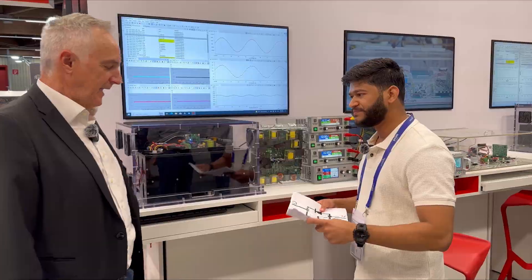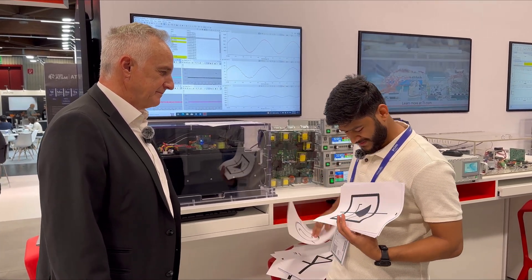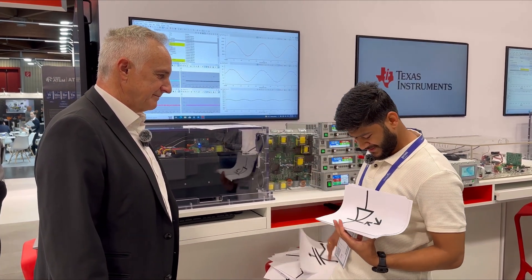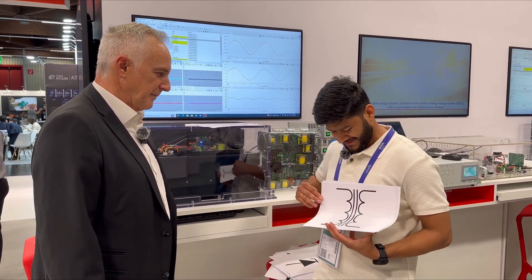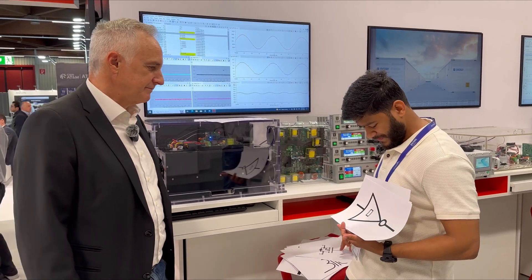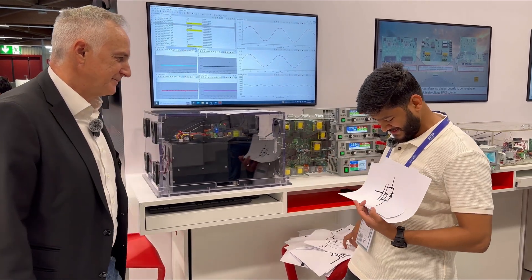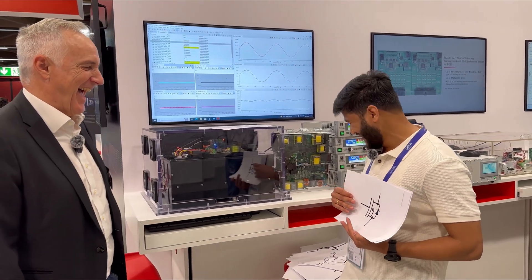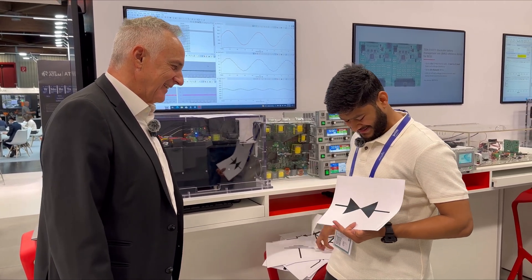The rapid fire begins — answers come quickly: not a symbol, not a symbol, a symbol, a symbol, a symbol, a symbol, a symbol, a symbol, not a symbol, a symbol, symbol, symbol, symbol, not a symbol, not a symbol. One identification stands out: 'This is a symbol — it's a depletion mode MOSFET symbol.' Not a symbol, not a symbol.